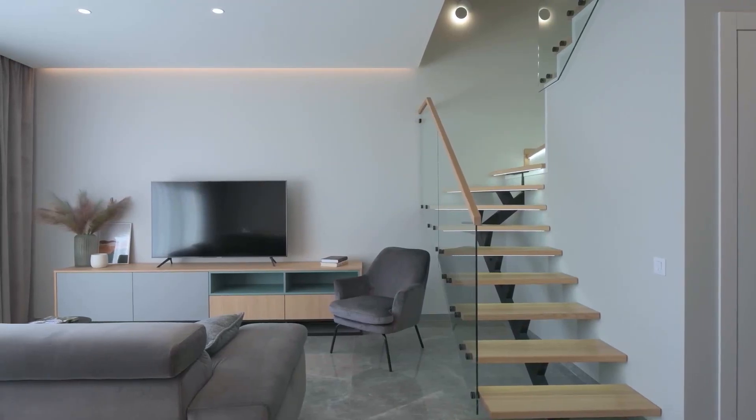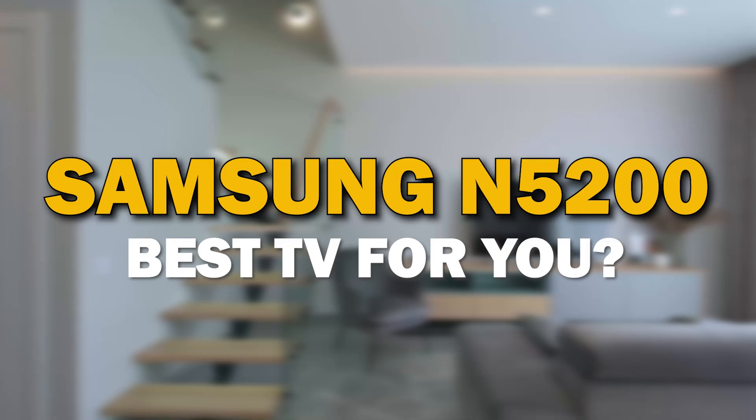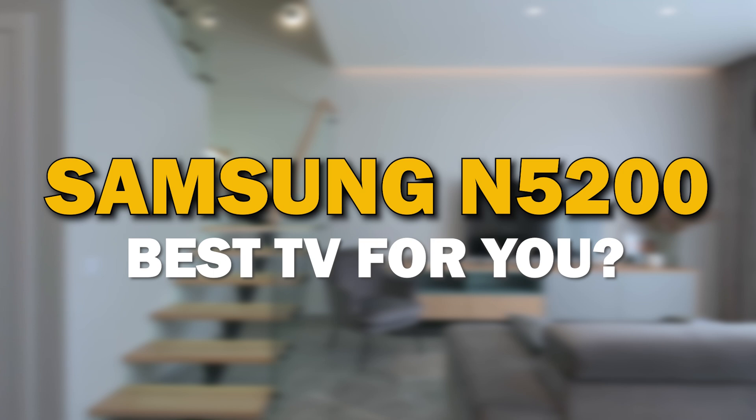A TV is not just a screen. It's a piece of furniture that can be the focal point of your living room. In today's tech video, we are going to review the Samsung 5 Series, the N5200.